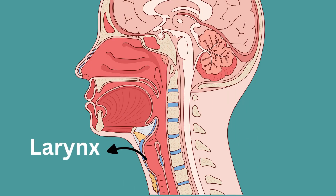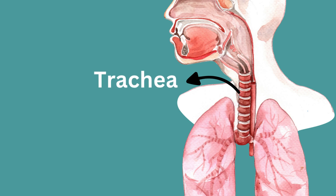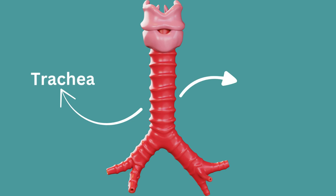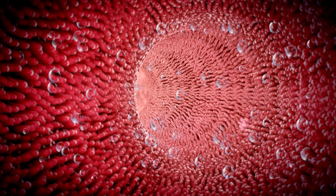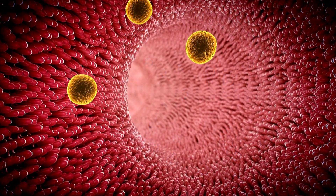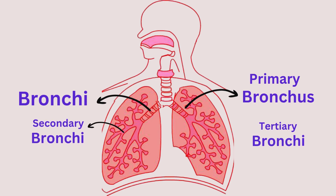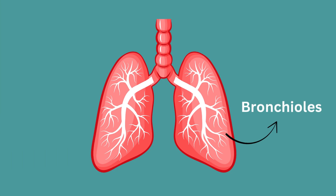Then air passes through the larynx — the upper part of the airway, often called the voice box — which contains vocal cords that vibrate to produce sound when you speak. The trachea is a cylindrical tube supported by rings of cartilage that keep it open for air to travel through. It is lined with ciliated epithelial cells that secrete mucus to trap pathogens and dust. The trachea splits into two branches called bronchi, which enter the lungs and further divide into secondary bronchi, tertiary bronchi, and then tiny bronchioles.